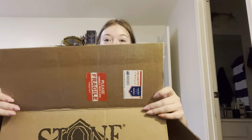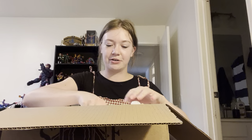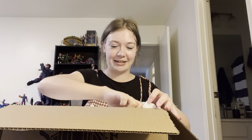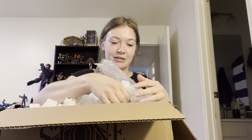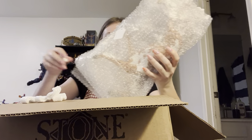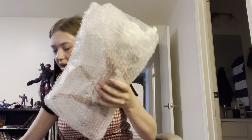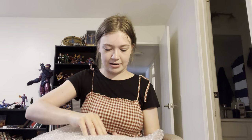Hi everyone, welcome back to my channel. Today I have a very special package — it is my first Peter Stone from the actual company. Everything I've bought that's been Peter Stone has been secondhand, so I'm really excited about this one. Let's see if I can get it out of the packing peanuts — they're filling them everywhere. I don't know if you guys can tell who it is through the bubble wrap, let's unwrap it.